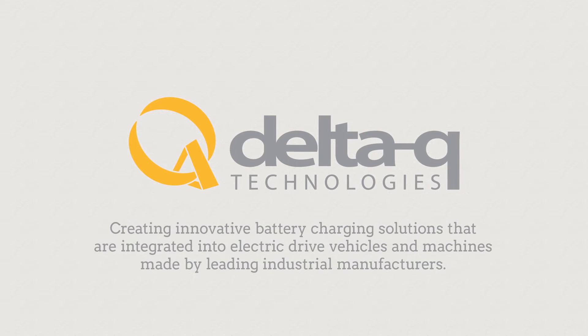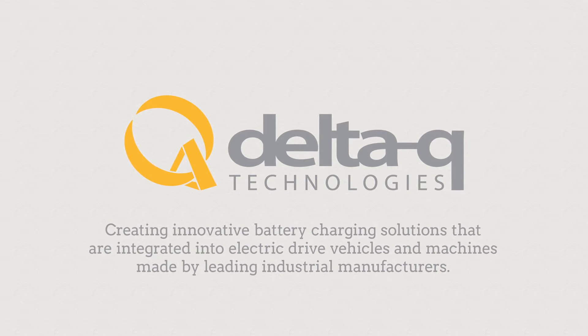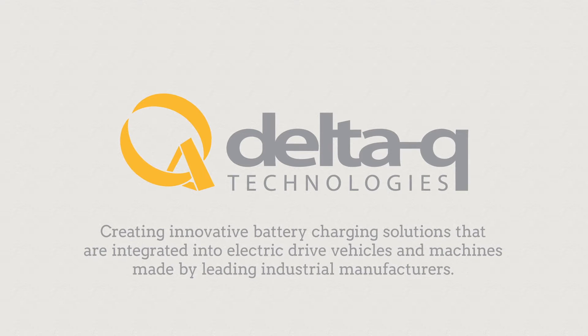Delta Q Technologies creates innovative battery charging solutions that are integrated into electric drive vehicles and machines made by leading industrial manufacturers.